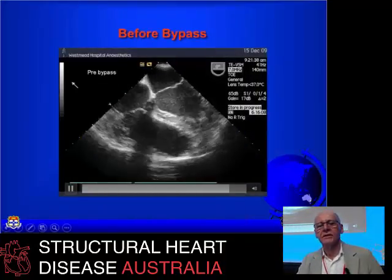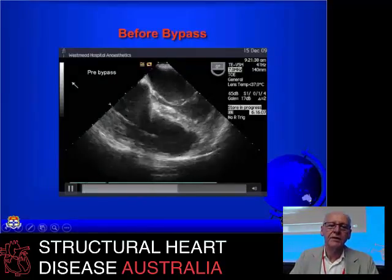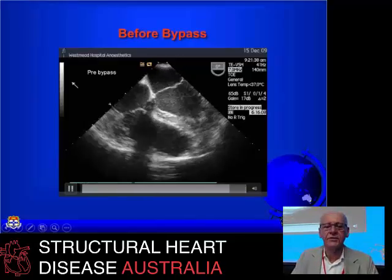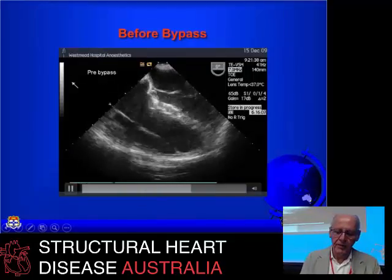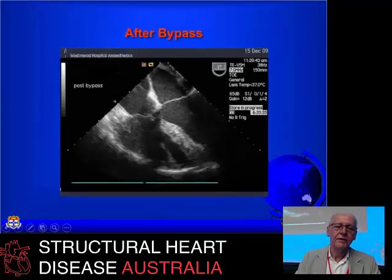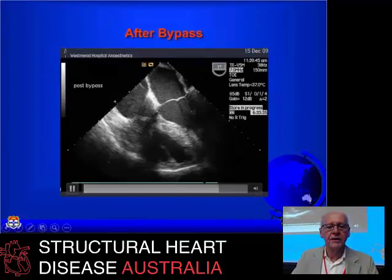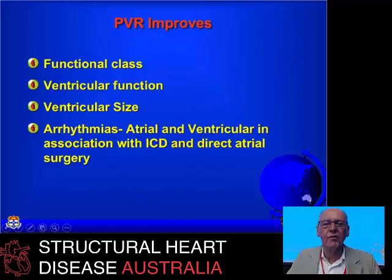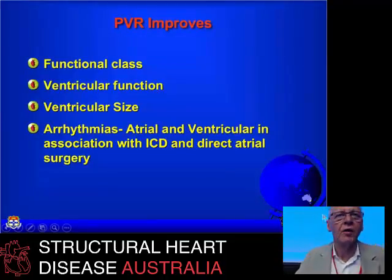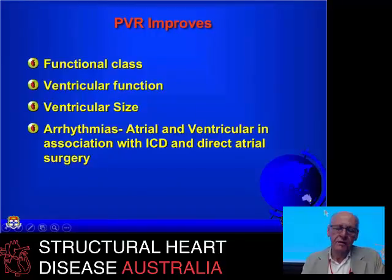VT ablation has been less necessary in the last 10 years with defibrillators, but people with really frequent VT don't do well with defibrillators. The instant gratification of this surgery for tetralogy of Fallot-type patients is striking: you see the large dilated right ventricle in the pre-bypass echo, and in the post-bypass echo the right ventricle is half the size and generally will improve further. If you intervene before the RV becomes excessively dilated, it does extremely well in terms of size and function, and patients improve quite markedly.